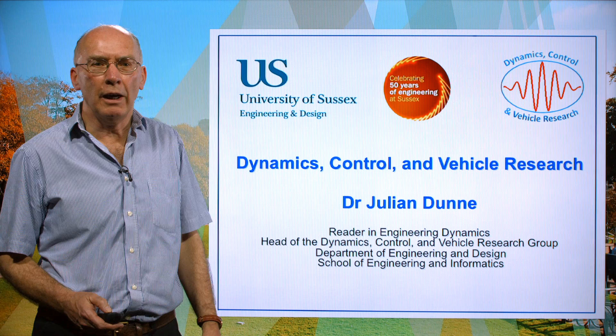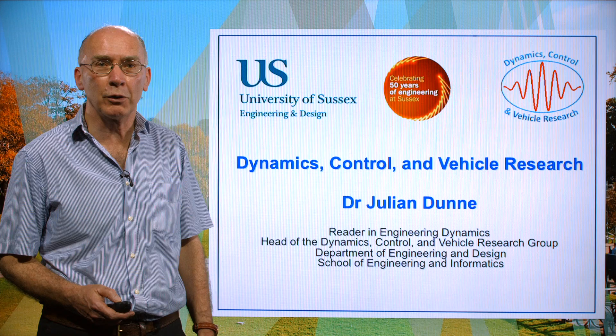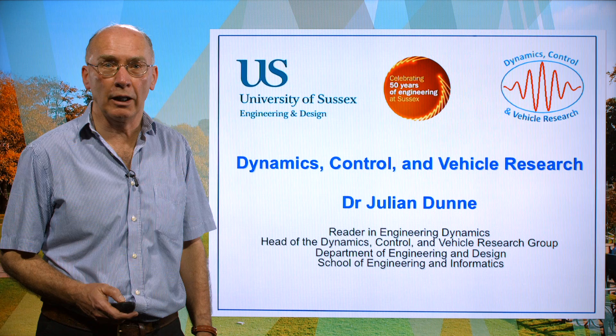Hello, I'm Dr. Julian Dunn. I'm the head of the Dynamics Control and Vehicle Research Group here at the University of Sussex, and in the next 30 minutes or so I'm going to be telling you something about our research activities.